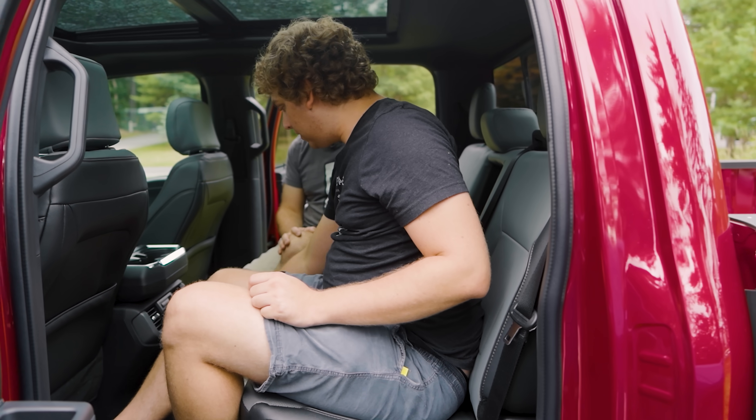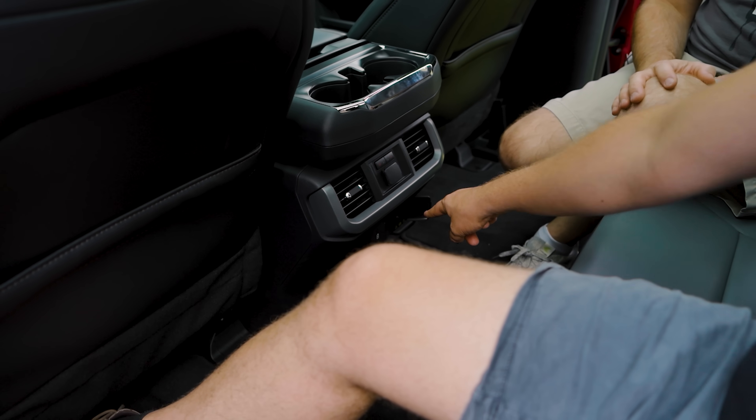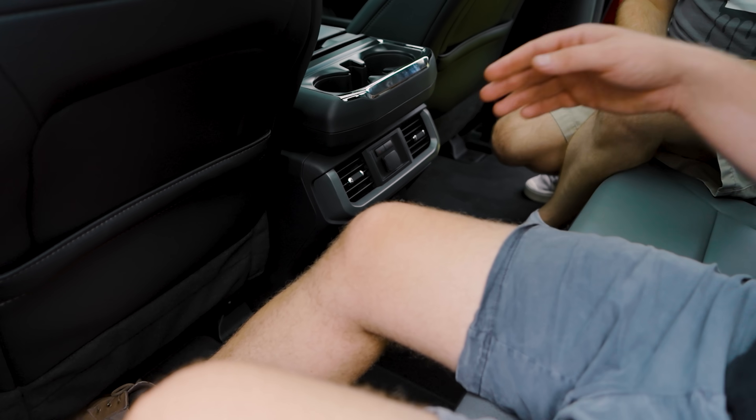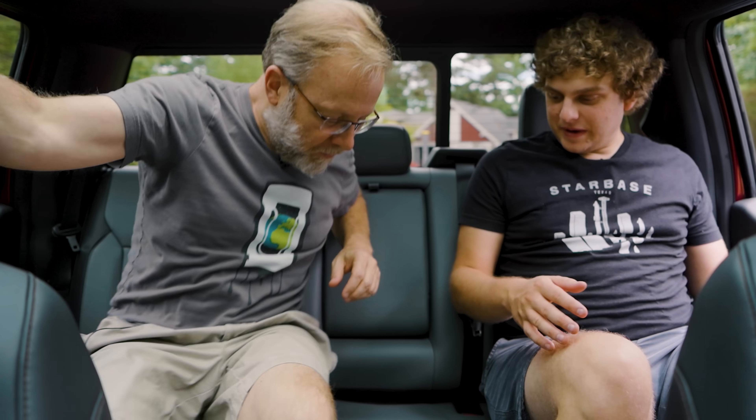You also get 12 volt, heated seats, USB, and 110 volt charging. And the width — so this is me sitting normally, and there's space for another person. I'm sorry but this is really comfy. This is me shifted — this is me in the back of a Civic, shifted over — but there's plenty of room. Look at how much extra room there is. It's comfortable.